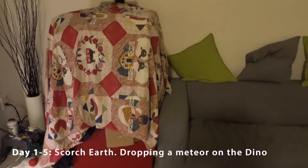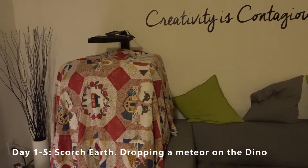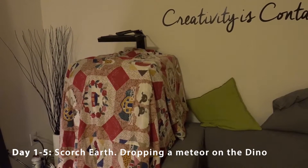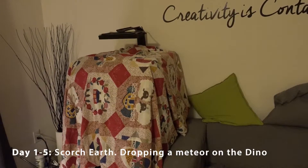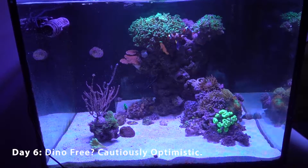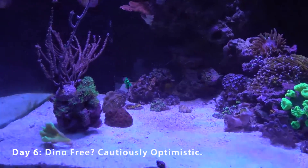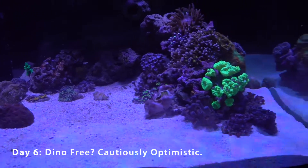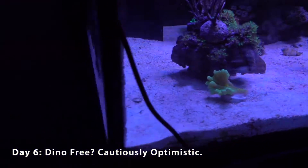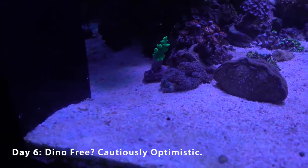After five days — which actually turned into five and a half to six days because I was busy — I pulled down the comforter cover and all the cardboard. Oh my gosh, I have not seen my sand this white ever. I don't even remember my sand being this white in the beginning — just pure white. The dino algae is completely gone. I don't see any trace, not even a dusting, and it's been one and a half days with two photo periods already. I think they're seriously gone.